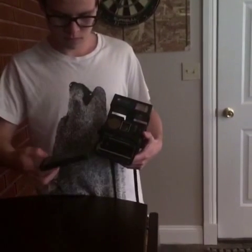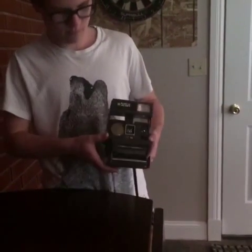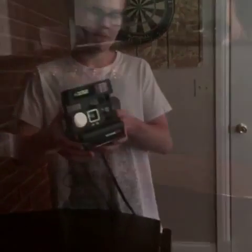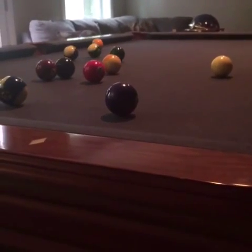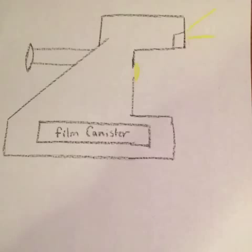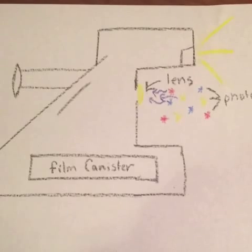Now that you know the struggles of instant film, let's go in depth with the chemistry. When you see the flash, that's when all the chemistry begins. When the flash goes off, it allows for the photons to be captured, bouncing them off the mirror and then going into the film.